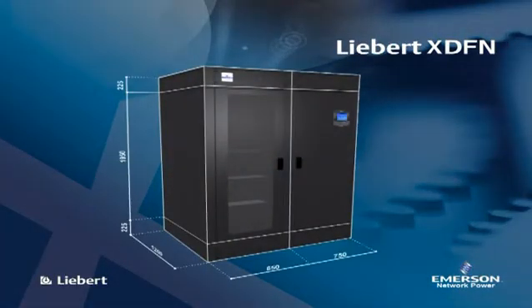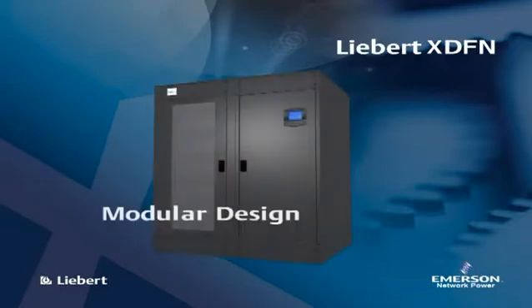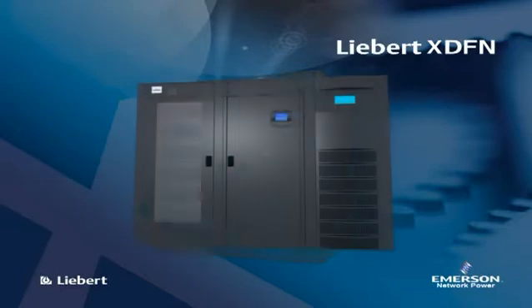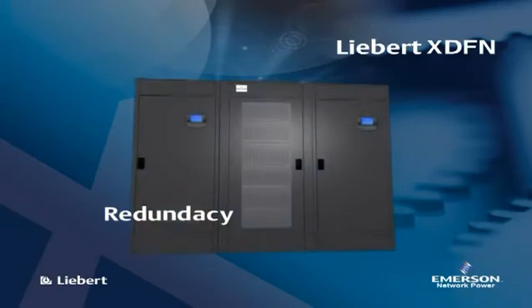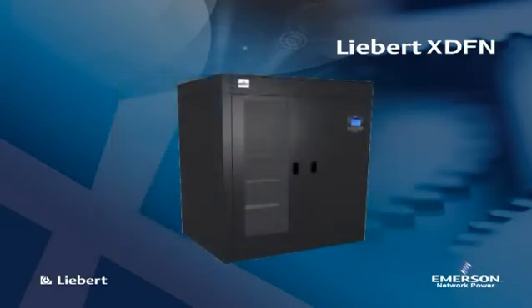The rack can be fully populated with the equivalent of 42 1U rack mount servers. The modular design of Liebert XDFN allows redundancy, rapid replacement of faulty units, scalability, and a dramatic increase in utilization of data room floor space.